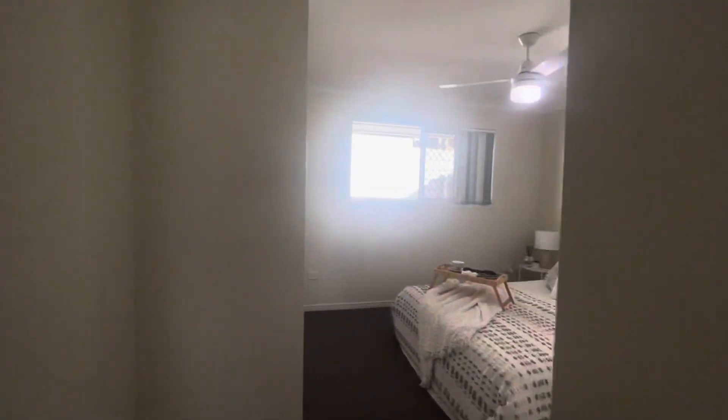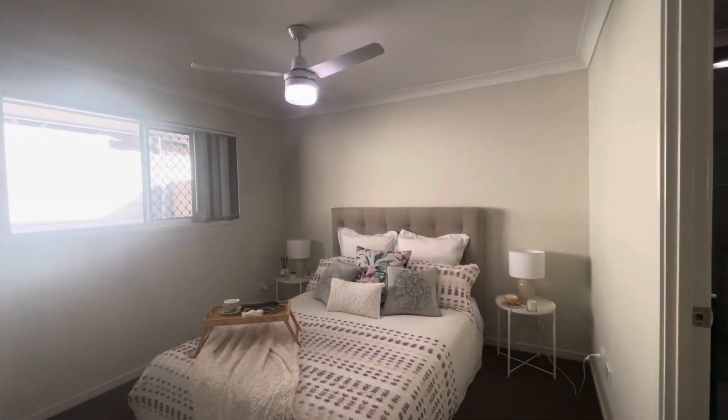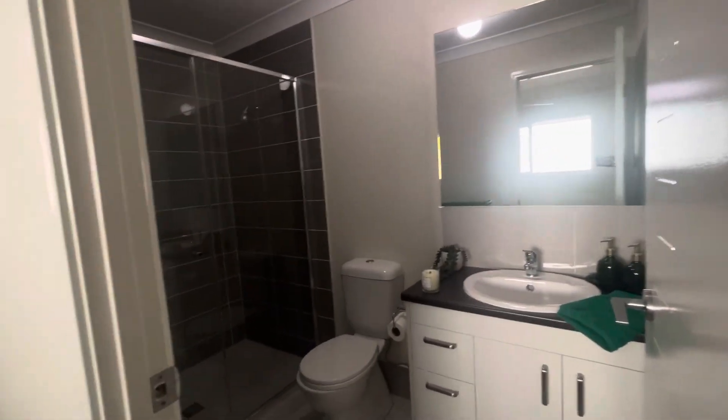And through here we've got the master bedroom. We've got a ceiling fan in here as well and really big cupboards. And then we have the ensuite — vanity, toilet and shower down the end.